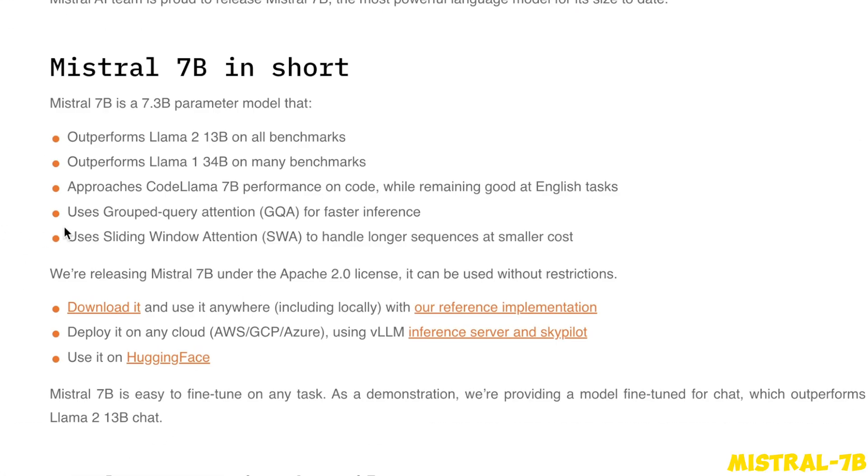This is a foundational model which seems to be based on a completely novel architecture. Even though it's just a 7 billion parameter model, it outperforms LLaMA 2 13B and the original LLaMA 34B on many benchmarks. When it comes to coding, it seems to be on par with comparable models while also being really good at English tasks. They make use of grouped query attention for faster inference and sliding window attention for longer response sequences.